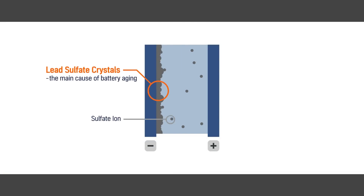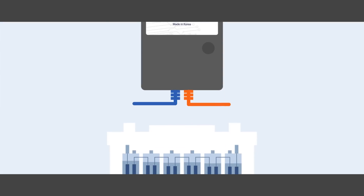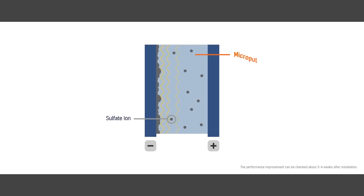So, how about we improve the lead-acid battery's performance by preventing the lead-sulfate formation? Sure we can! By connecting REVIVOR to the battery, it prevents the formation of lead-sulfate crystals.